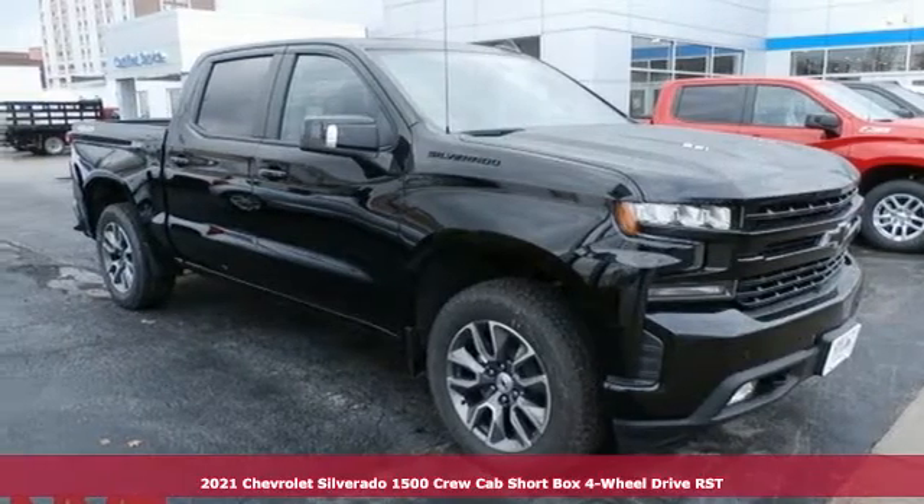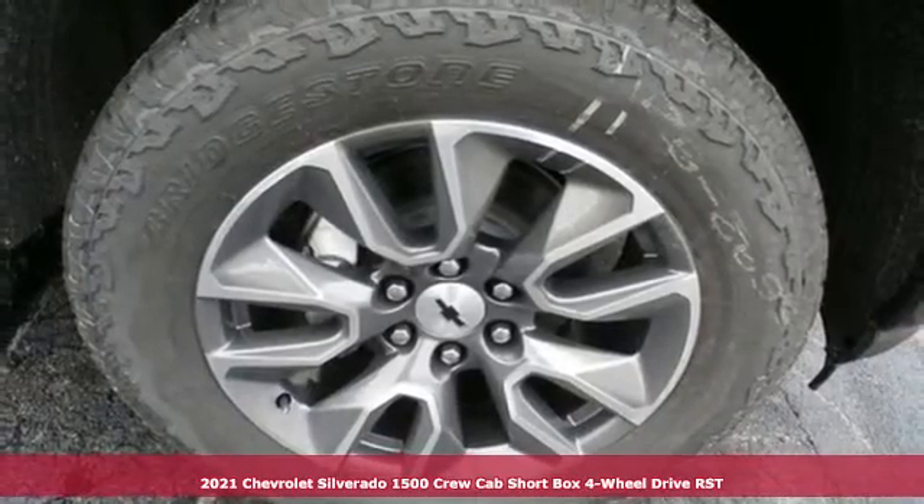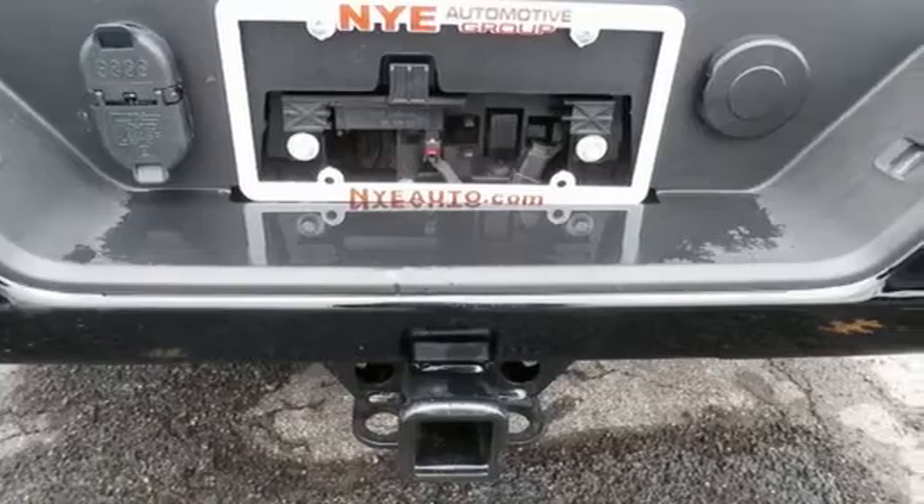Here's a new 2021 Chevrolet Silverado 1500. When your livelihood depends on whether your truck can handle the load, this is the one to buy. It's well equipped with the features you need.